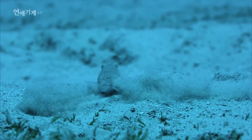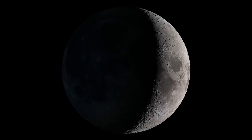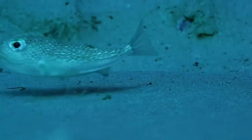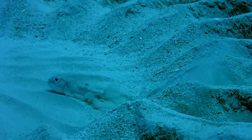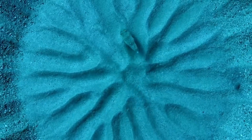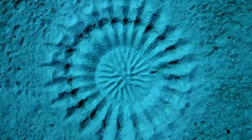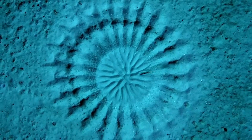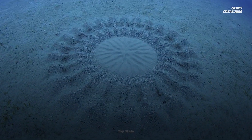During mating season, which is influenced by the lunar cycle and water temperature, male pufferfish take on the role of underwater architects. They meticulously craft intricate nests in the sand using only their fins, a process that can take up to nine days. These nests, not only works of art, serve a dual purpose: attracting females and ensuring the safety of future offspring.